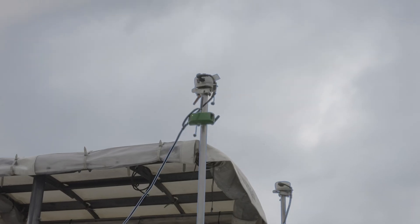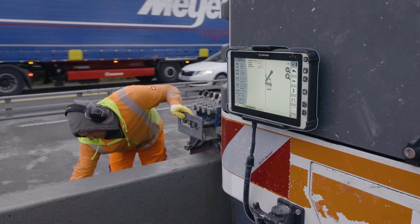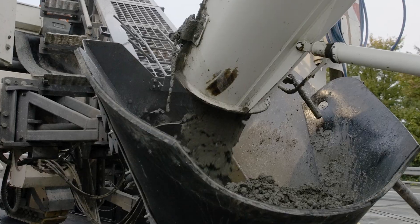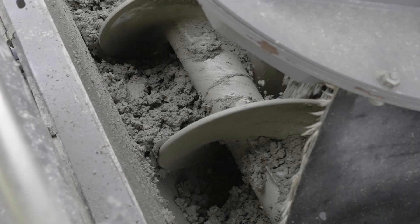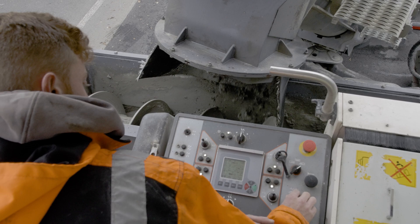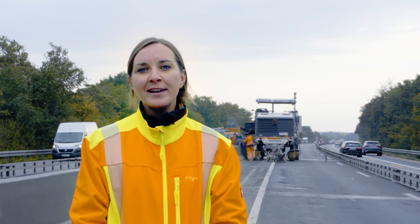We have been using the autopilot system since it became available on the market. We're running it on both our machines whenever possible, as the time savings are tremendous.